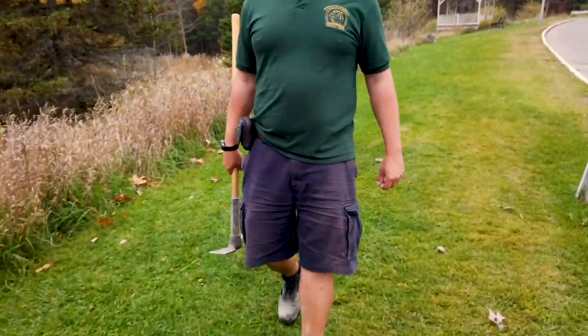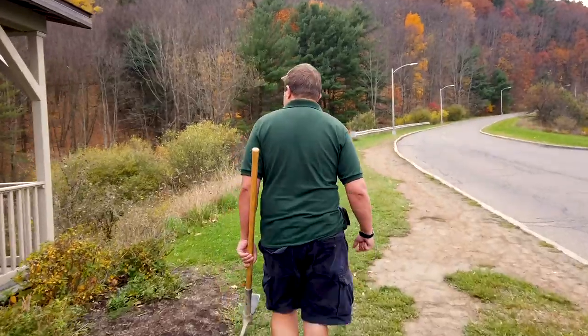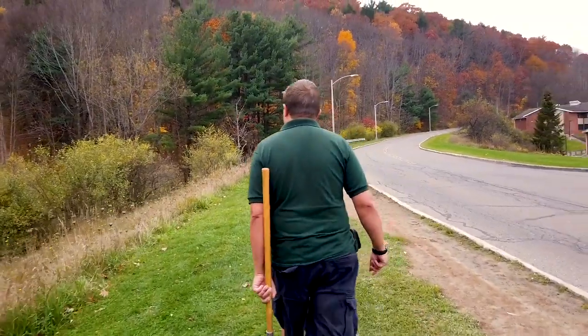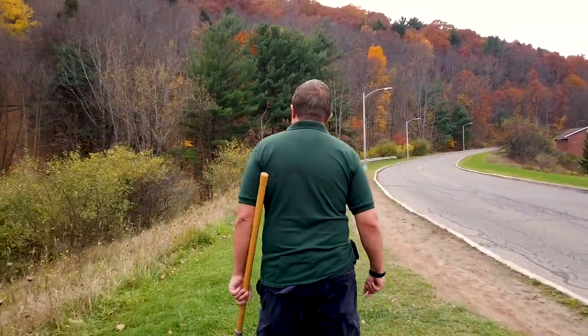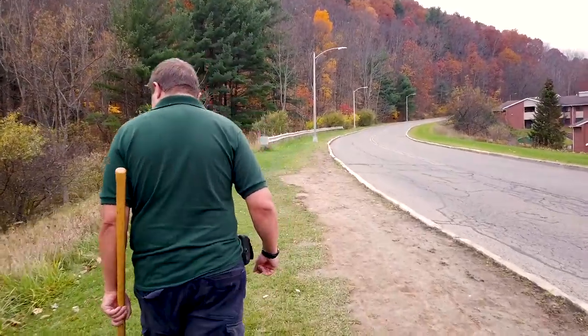Are we going to use that pickaxe? Where we're going, we don't need it for that. I think a common theme is I'm just going to have like a montage of Dylan's back as he looks for things. That's what most of the footage ends up being.